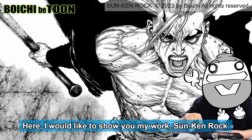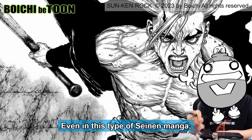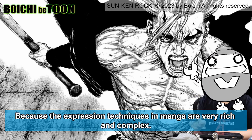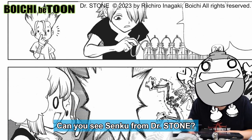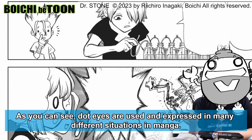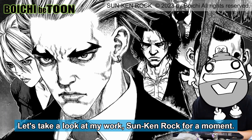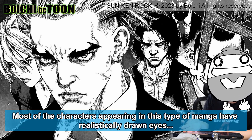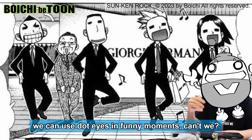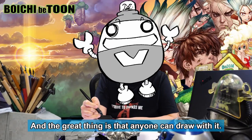Here I would like to show you my work, Sunkenrock. If you draw and serialize a manga using this type of realistic art style, would dot eyes still be necessary? Even in this type of manga, dot eyes are still very useful because the expression techniques in manga are very rich and complex. Can you see Senku from Dr. Stone? I used dot eyes a lot in Dr. Stone — it's incredibly useful and fantastic. As you can see, dot eyes are used and expressed in many different situations. Even in a realistic manga style, we can use dot eyes in funny moments — their use can be versatile and applicable in many situations.